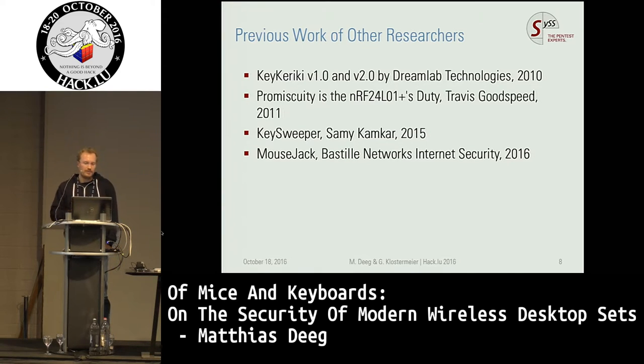Our research is based on the work of other researchers. Back in 2009 and 2010 there was KikoriKey version 1 and version 2. This project targeted Microsoft wireless desktop sets and the team from DreamLab Technologies also reverse engineered the proprietary encryption of the wireless keyboard and were able to attack devices back then. In 2011, Travis Goodspeed published a blog article about sniffing using the NRF24 transceiver. Last year, as part of the NSA playset, Sammy Kamkar released the Key Sweeper, an improvement on the KikoriKey research.